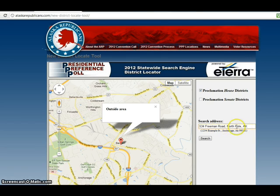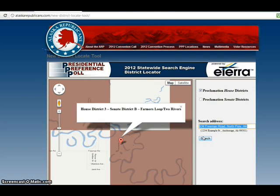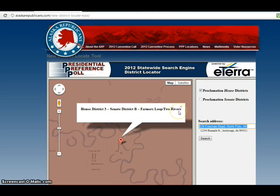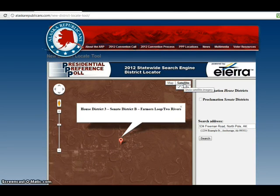Now notice, this is a place that's in North Pole, Alaska, but it's House District 3, Senate District B, Farmers Loop 2, the 1st Precinct. So there you go. You have an idea, and if you want to take a look at the satellite map just to make sure that you've got the right place — and there indeed it is.